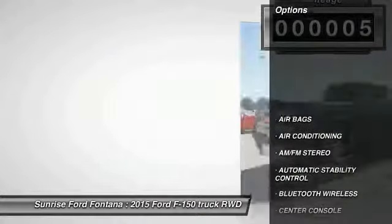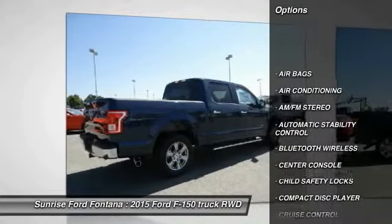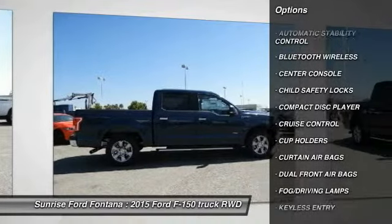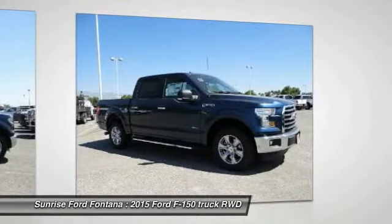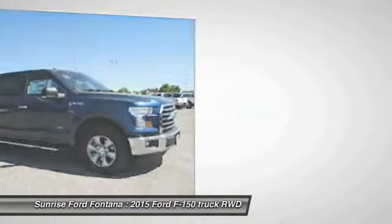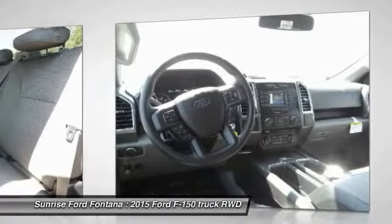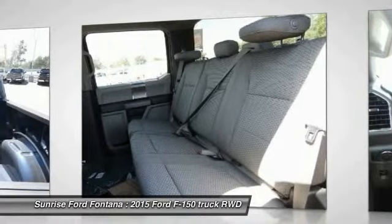Here are some of this vehicle's great options: keyless entry, traction control, Bluetooth wireless data link for hands-free phone, leather wrapped steering wheel, front air conditioning, automatic stability control, cruise control, AM FM stereo radio, fog lamps, and power door locks.